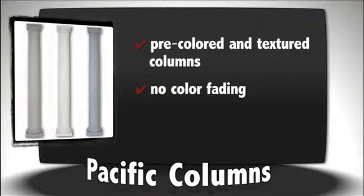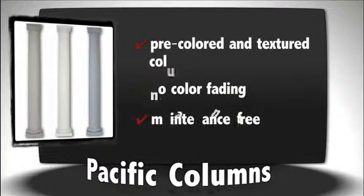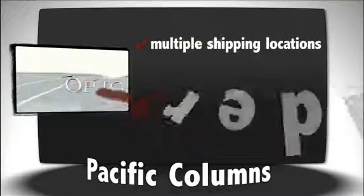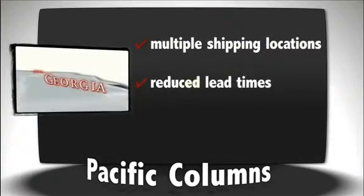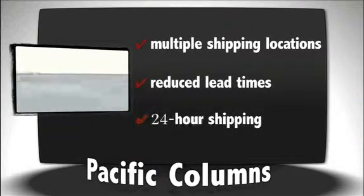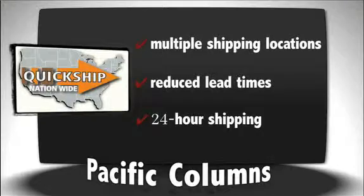These columns are made with color that is actually mixed in with the material itself, giving the through-and-through color the advantage of never fading or needing maintenance. Pacific Columns is a nationwide company that has many shipping locations, which reduces lead times and increases availability. Some of our products can ship within 24 hours utilizing our quick ship program, while a local lumber yard can take up to 6 weeks.